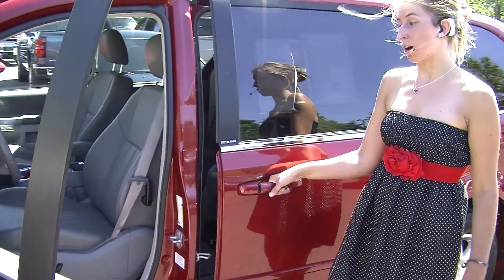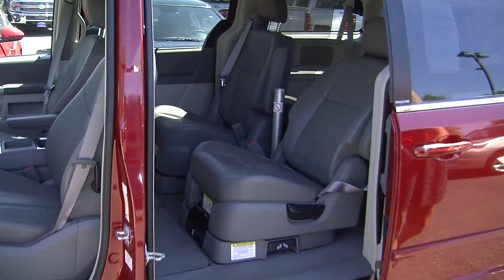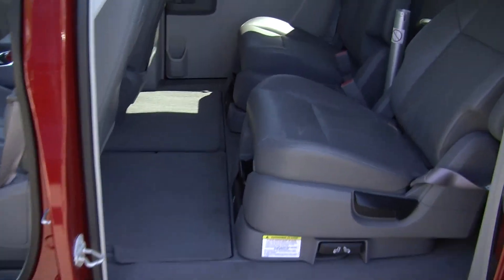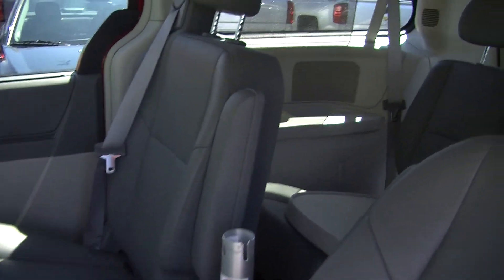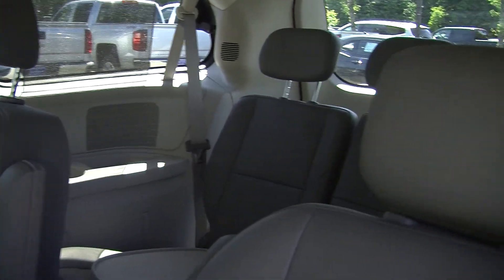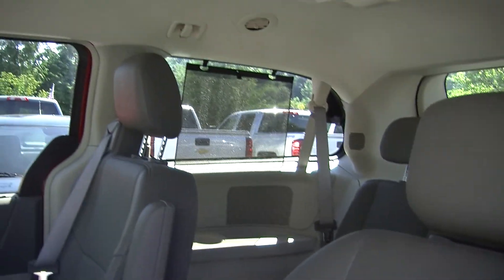It comes with all the power options: windows, locks, mirrors, seats, and adjustable pedals. It has two captain chairs in the back which makes it very easy to get to the third row that seats three. These are the stow and go seats so they fold right into the floor of the vehicle giving you plenty of space for cargo.